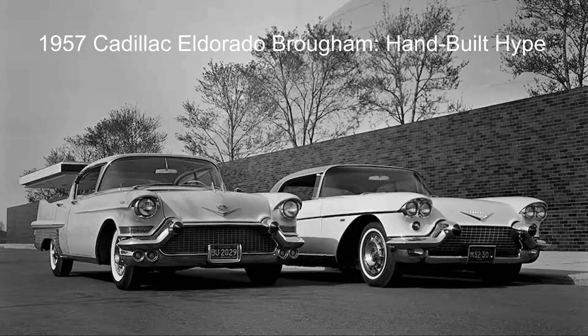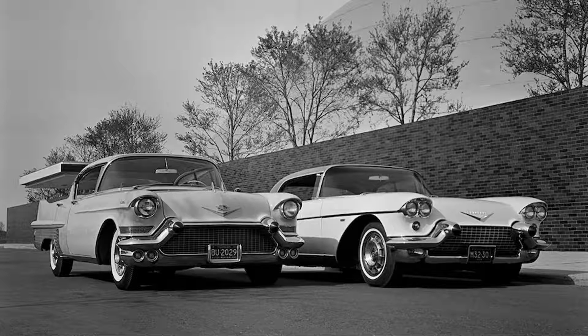Certainly one of the most iconic Cadillacs ever, the 1957 Cadillac Eldorado — in both its Brougham and Biarritz convertible flavors — is definitively an icon of automotive design from a time where style and flair was luxury.